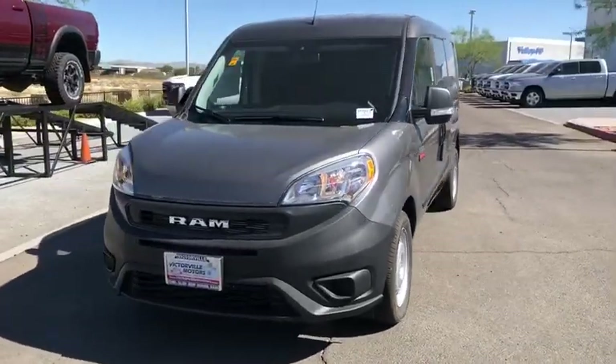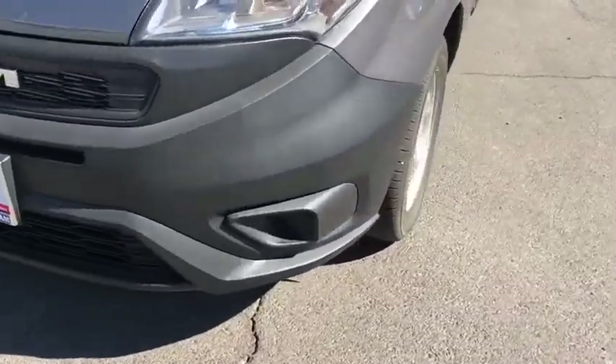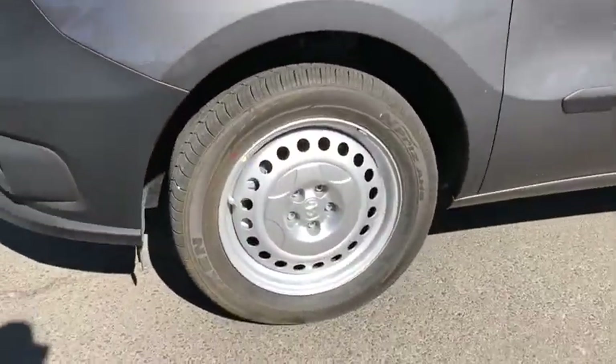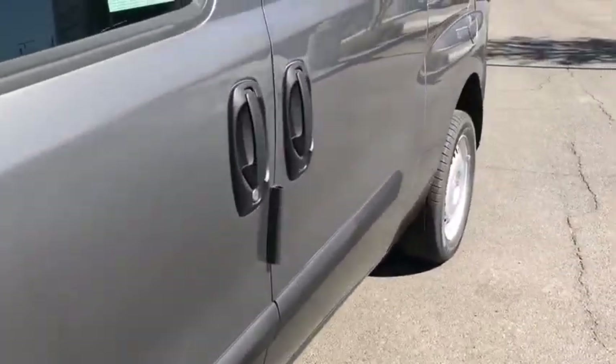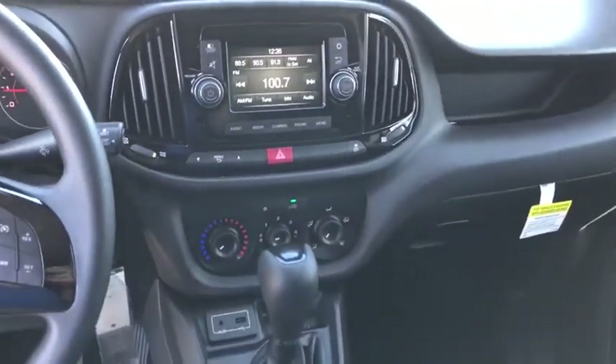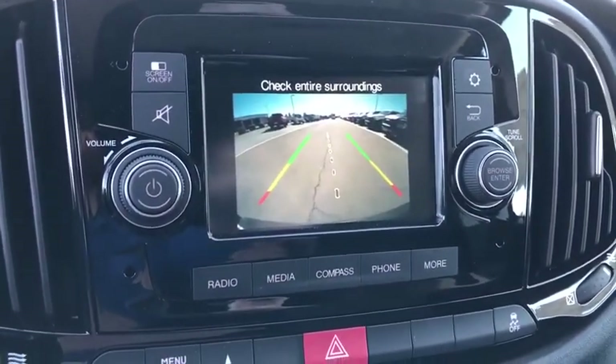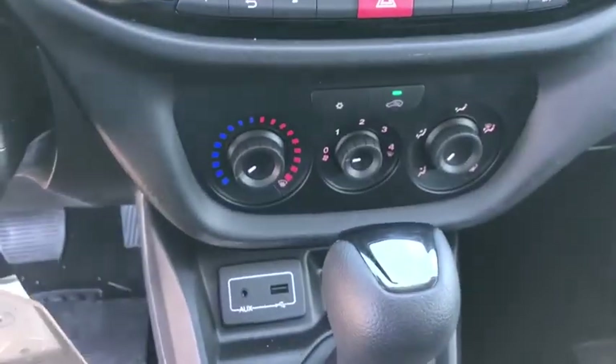Traction control, dual airbags, power steering, power windows, electronic stability control, trip computer, overhead console, tachometer, brake assist, remote keyless entry, tilt steering wheel, driver vanity mirror, front bucket seats, front reading lamps, passenger vanity mirror, engine block heater, four-piece floor mat set, low tire pressure warning.